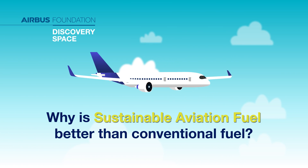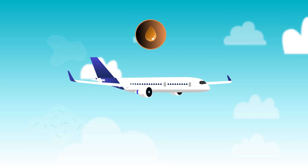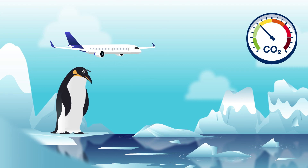Why is sustainable aviation fuel better than conventional fuel? When an aircraft flies on fossil fuel, CO2 is released into the air, and that's not very good for our planet.